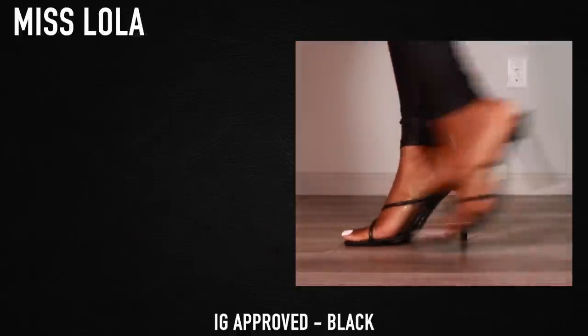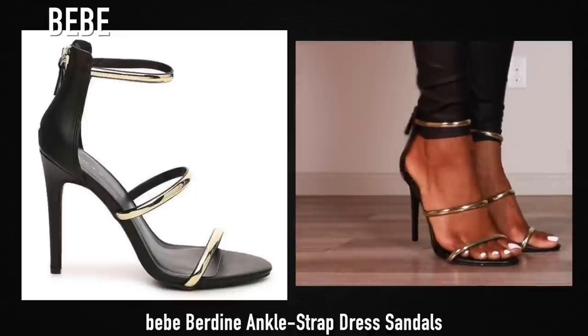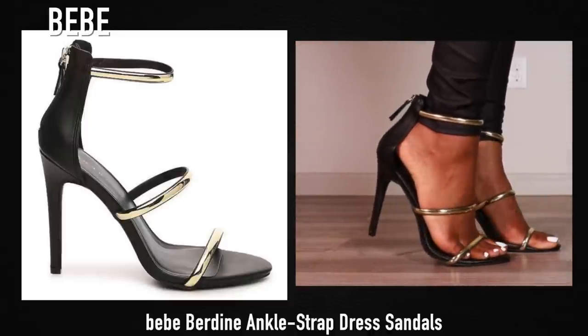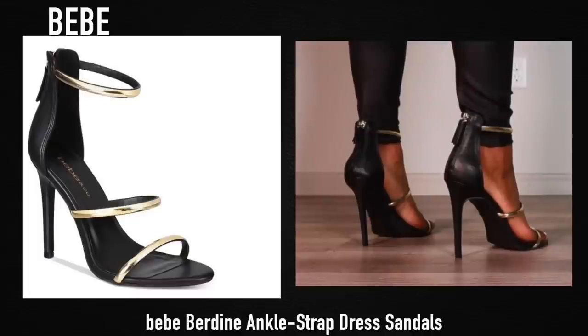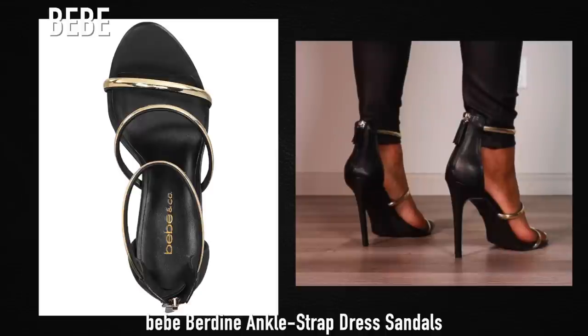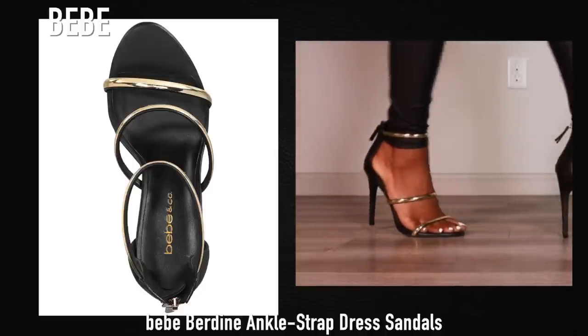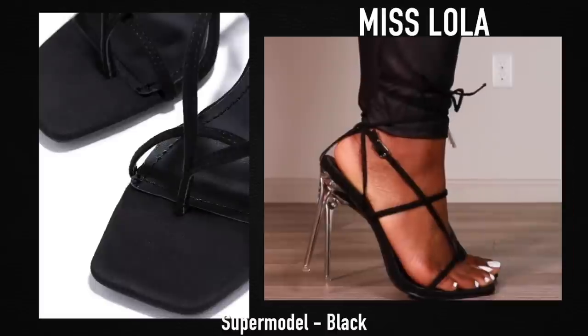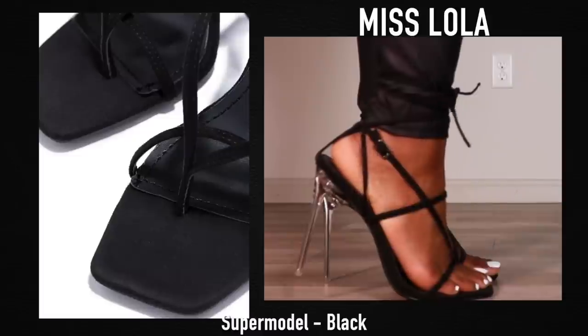These are actually a pair of shoes I didn't get from the actual site — these are from the brand BB and I got them on Poshmark because I really loved this style of heel. They're perfect for date night, dressy occasions, special occasions, that kind of thing.